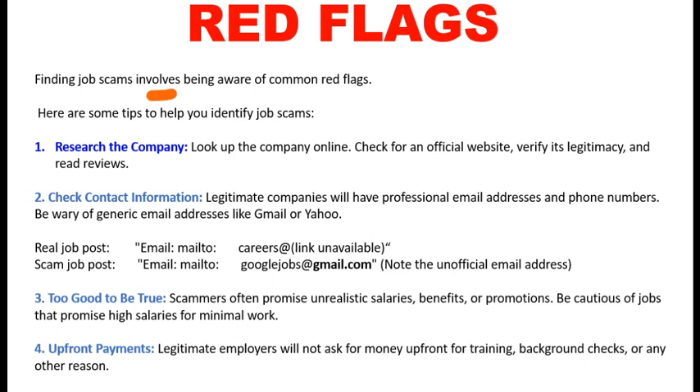The first thing you have to do is research the company. If you see any job opening, first go to the company's official website and verify the company's legitimacy. Read the reviews and check the contact information.